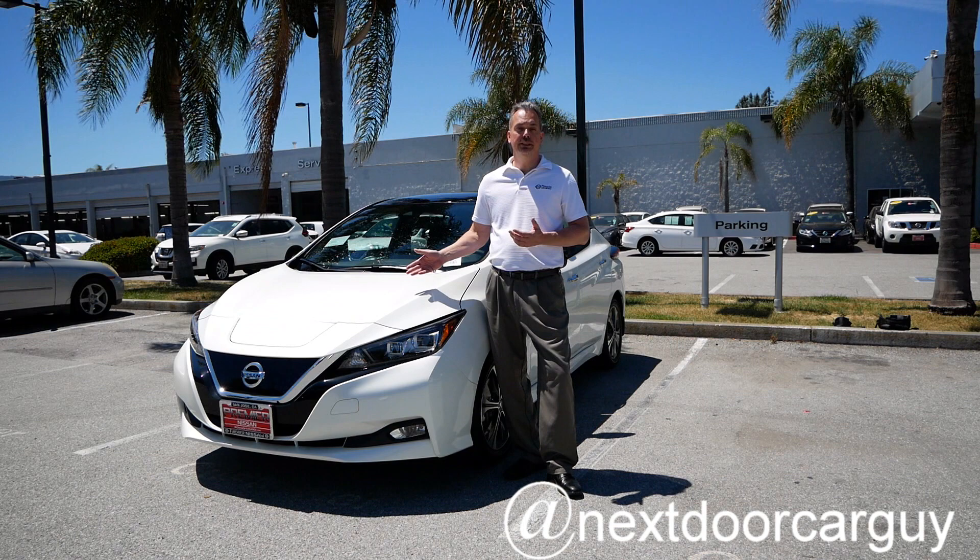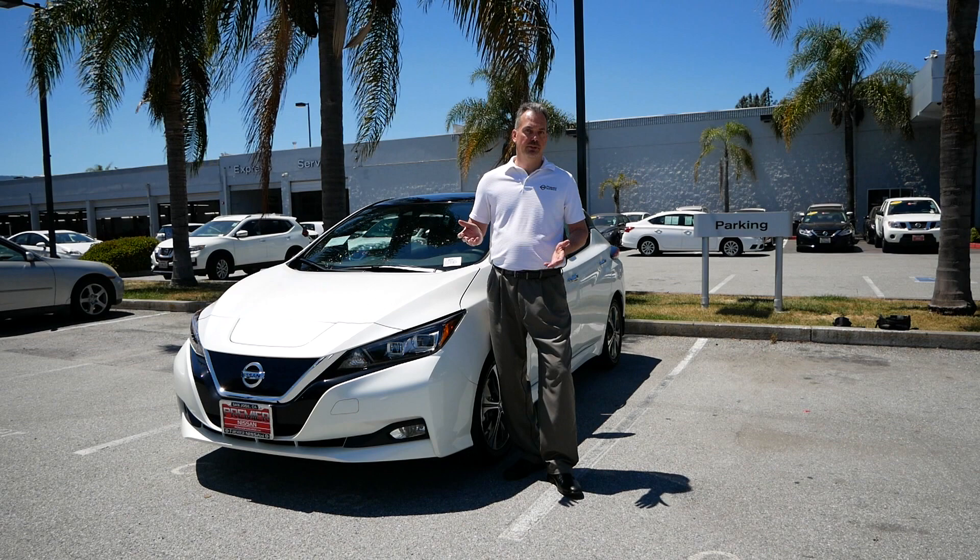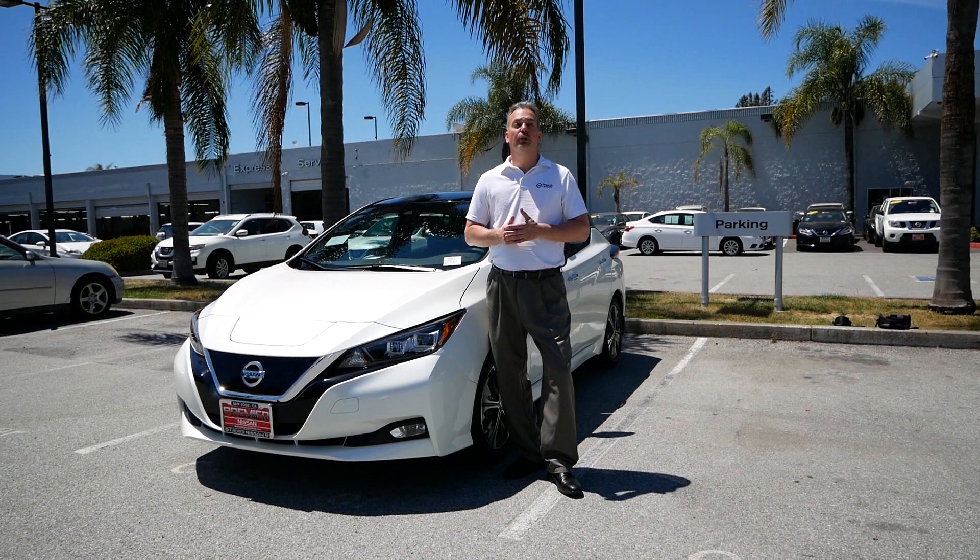I'm Andreas and I'm here at Premier Nissan. Today I would like to show you the 2020 Nissan Leaf. The Nissan Leaf is Nissan's first fully electric vehicle, which means no gasoline and no emissions.